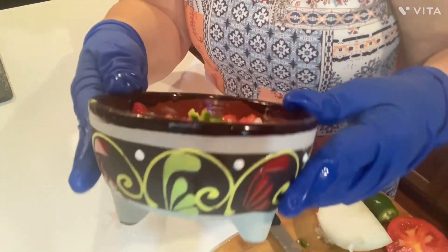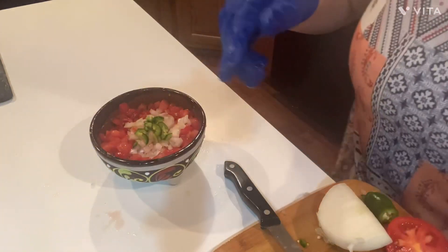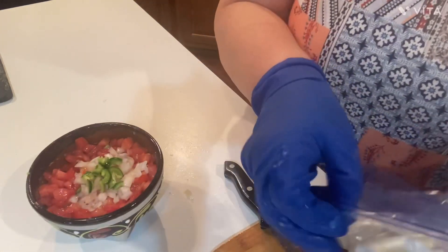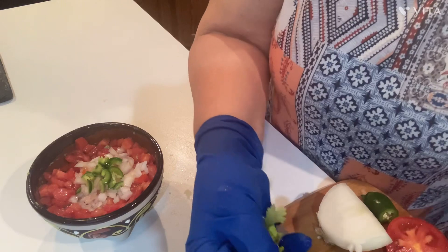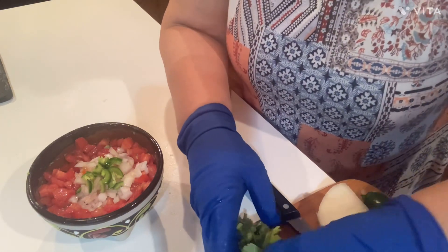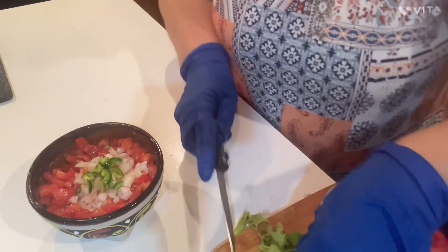Doesn't that look good? Look at my pretty little bowl. I got the chips right here. Oh, I forgot the last little thing - one last little thing, y'all. You kind of have to have it. Some people don't like it, and you know what I'm probably going to say. I brought it from home - a whole handful of it. My daughter's calling me so I'm going to have to get off here real quick. Cilantro!